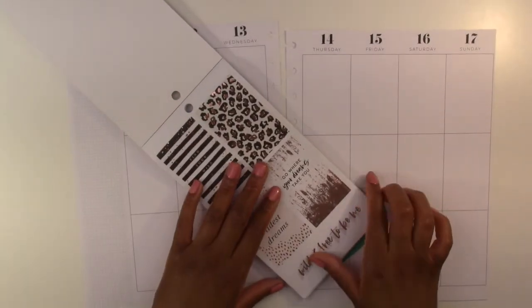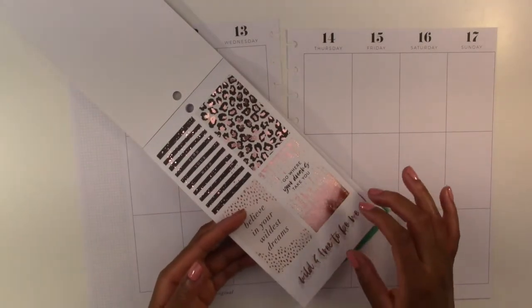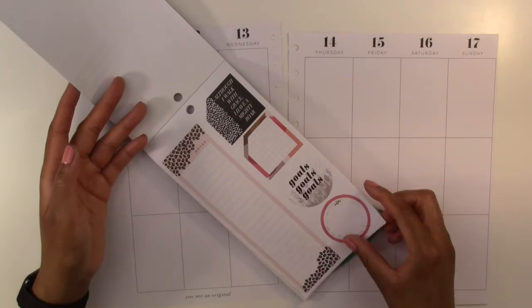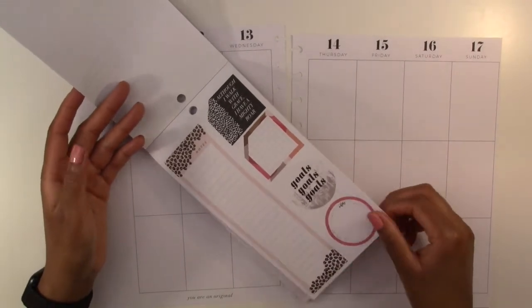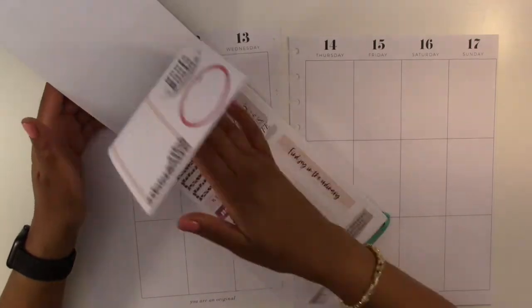What I thought I would do is use this page right here — the wild styled themed pages that has this beautiful animal print and the rose gold foiling. It's just really pretty. This pink with the leopard print is so pretty.